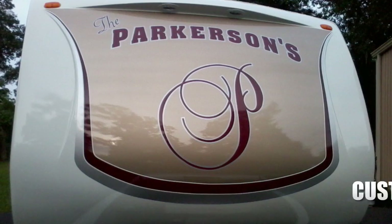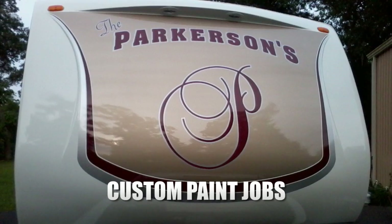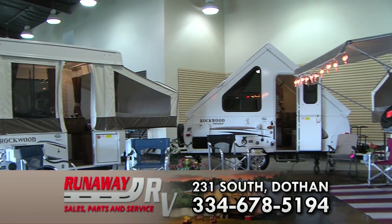For the best part sales, service, and collision work, the proof is in the quality of our work. You do have a choice — Runaway RV.